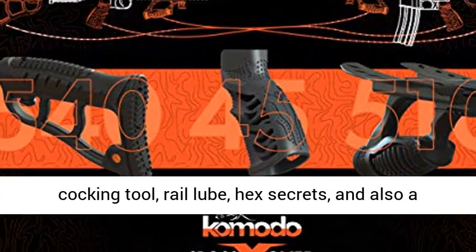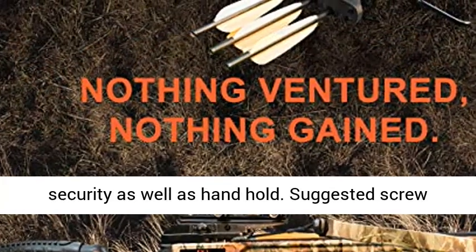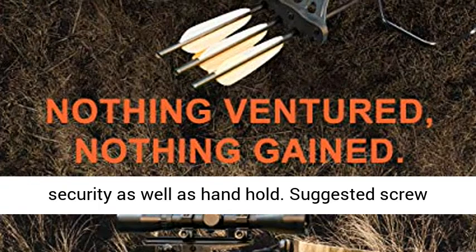Features a rope cocking tool, rail loop, hex keys, and a large boot-style foot stirrup, as well as ambidextrous auto safety and hand hold.